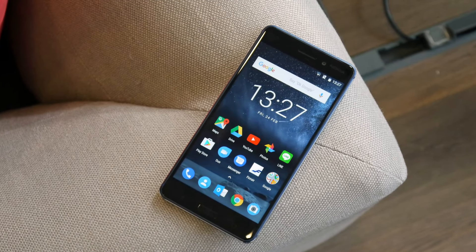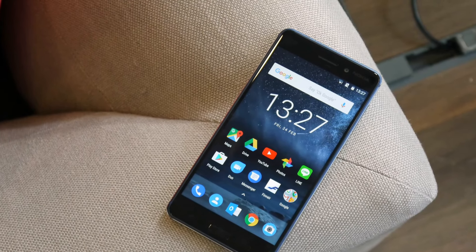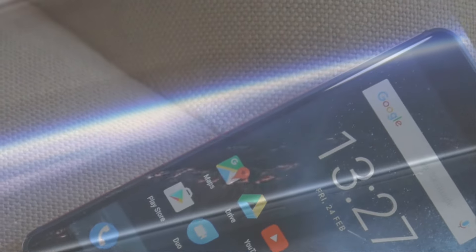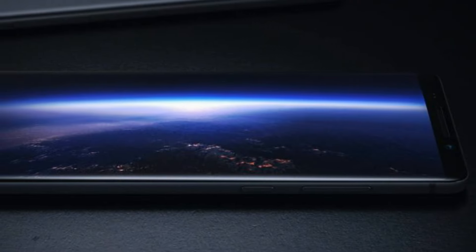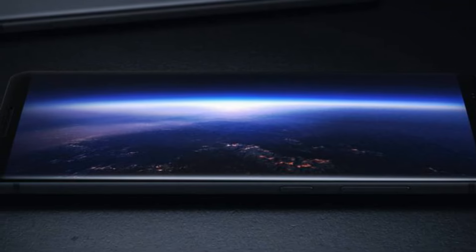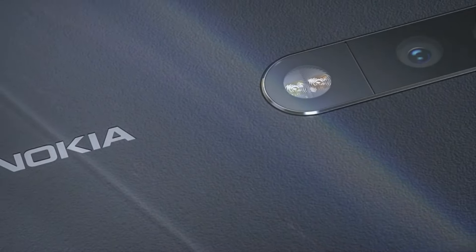Nokia has jumped back into the smartphone game and has already released a few handsets to appease fans. But there's one device called the Nokia 9 which everyone is eager to learn more about. It's rumored to feature a ton of good stuff under the hood.